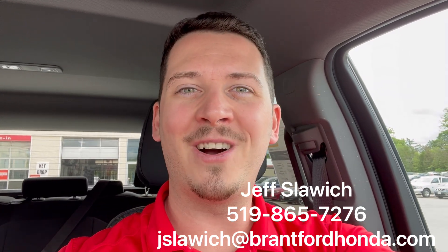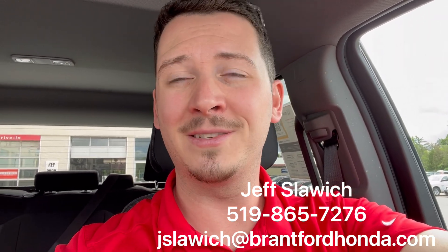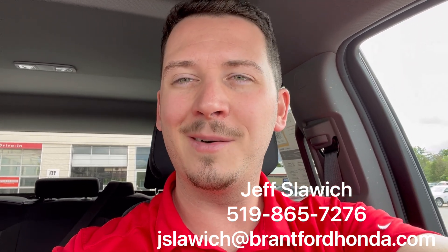So again, Jeff Slavich, Brantford Honda sales representative. Details down below, book a test drive, see something else we have on the lot. Any questions you've got about this, shoot — I'll answer. Look forward to talking to you.